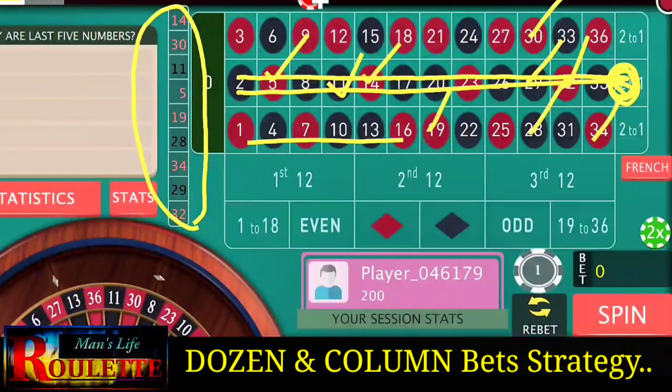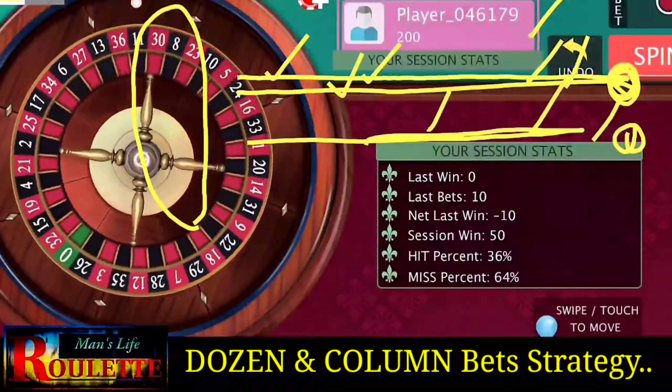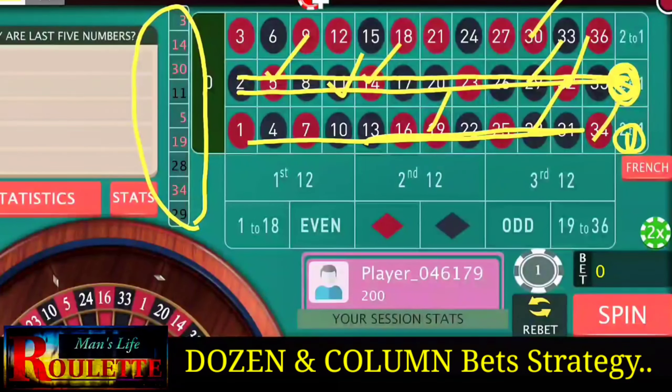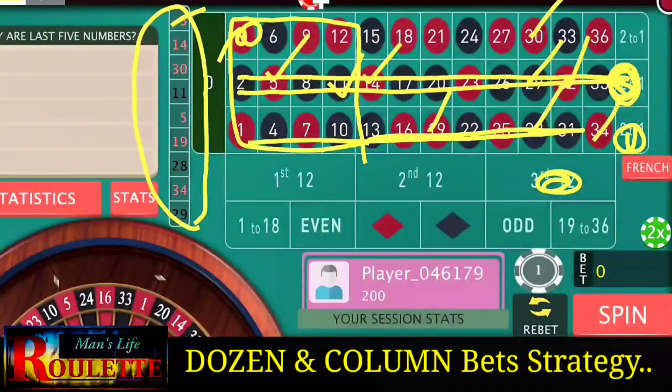The next important column is the first column, so we'll also bet on the first column. For the two dozens, looking at the last dozen results, there are plenty of numbers, so we will go for the third dozen. We also cover number three. The second dozen has only two numbers but the third dozen has three numbers, making it important.